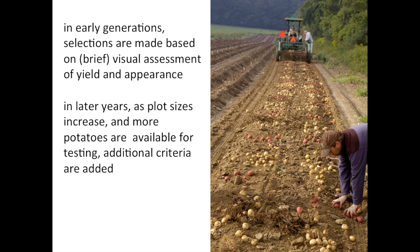In the early generations, where we're looking at such high numbers of clones, we have to make selection decisions based on a very quick visual assessment of yield and appearance. You can't dilly-dally if you're looking at 20,000 individuals — you just have to take a quick look, make a decision, and move on. In later years, as plot sizes increase and we have more potatoes available for testing and more data about how a clone performs, the selection process is much more considered and typically takes place with a spreadsheet in front of us and discussions amongst those of us who work in the breeding program.